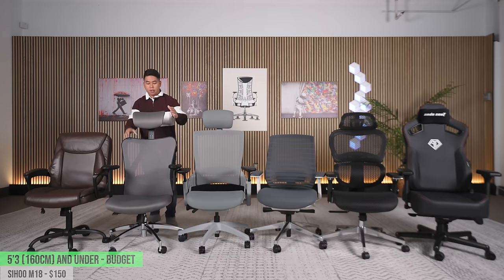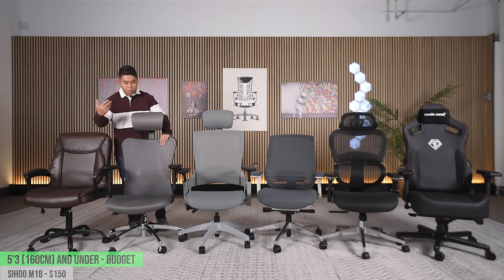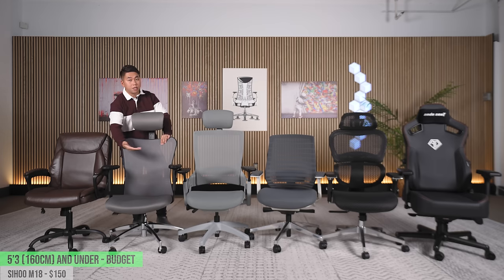If you are an everyday sitter for eight-plus hours, I recommend bumping your budget to about $150 for the Sihu M18. You can remove the headrest really easily — just rip it out. The reason I recommend this for everyday multi-hour sitting is because the seat cushion is absolutely fantastic — really, really dense, and I don't imagine it flattening anytime soon. Just keep in mind that if you're a vanilla sitter, the seat cushion is really deep — I'm five foot six and the front edge still touches the back of my calf.